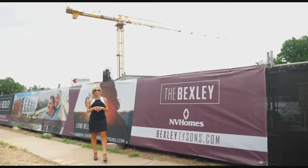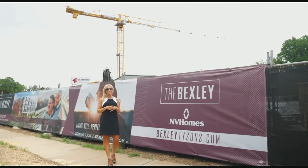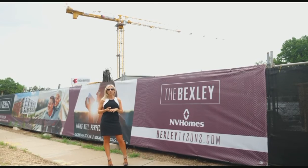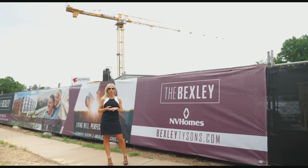Hi, I'm Tracy with Envy Homes and I'm here at the Bexley, where we are constructing our landmark condominium building in Tysons. As you can see, construction is well underway and we plan to open our on-site sales center with model home this September.